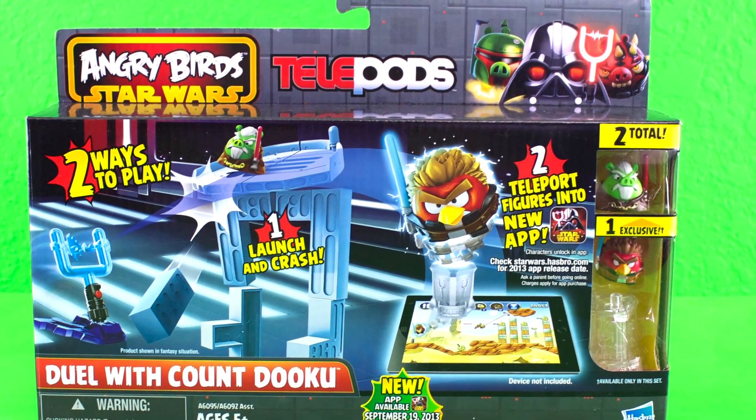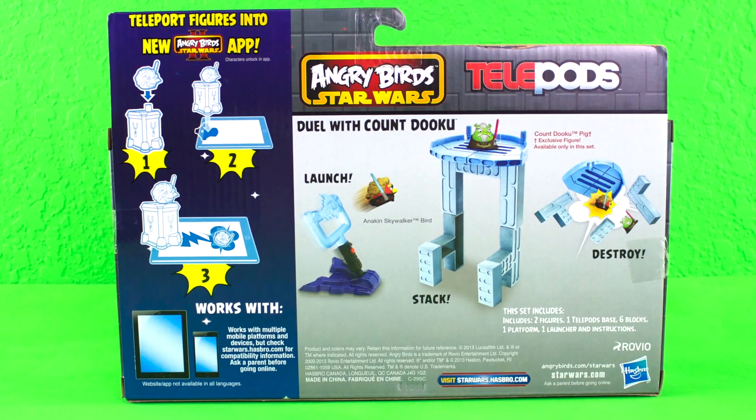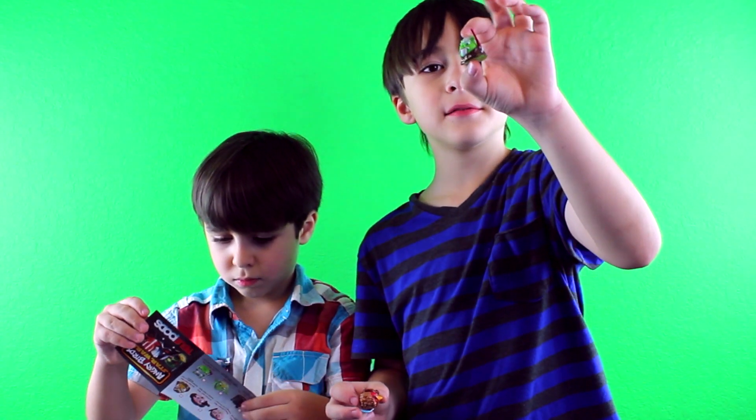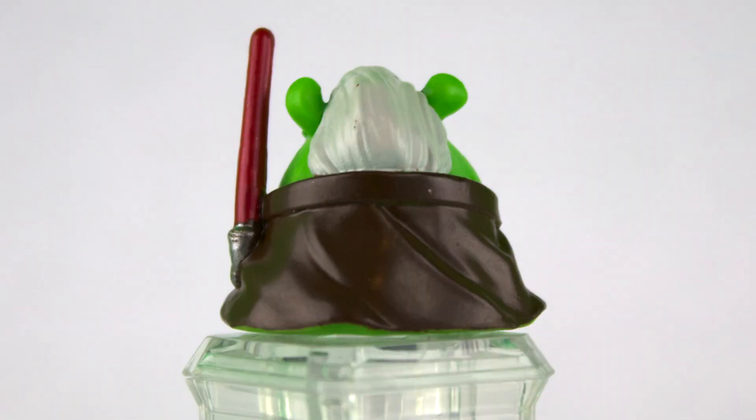This is the front of the box. It has two figures and it's for ages 5 and up. This is the back of the box — it comes with the exclusive Count Dooku Pig figure and Anakin Skywalker Bird.